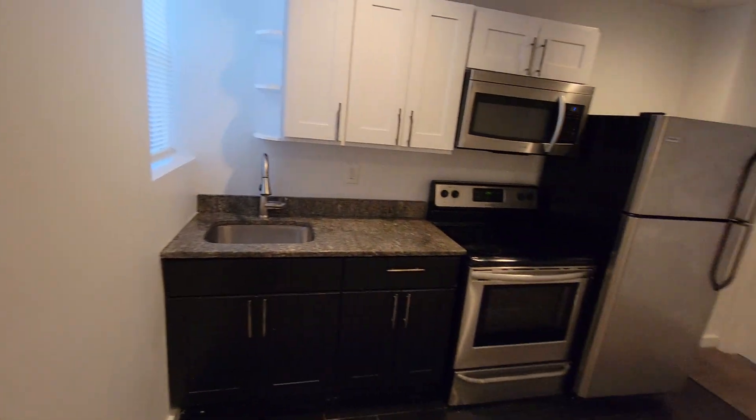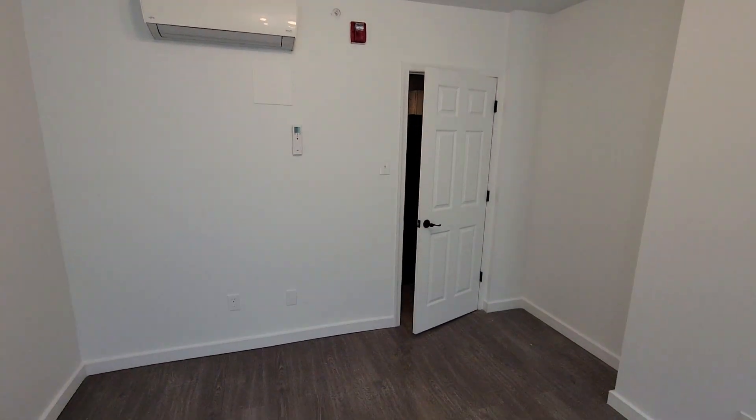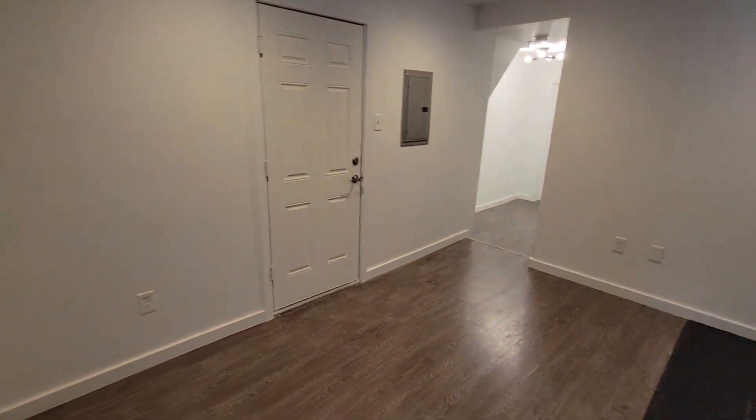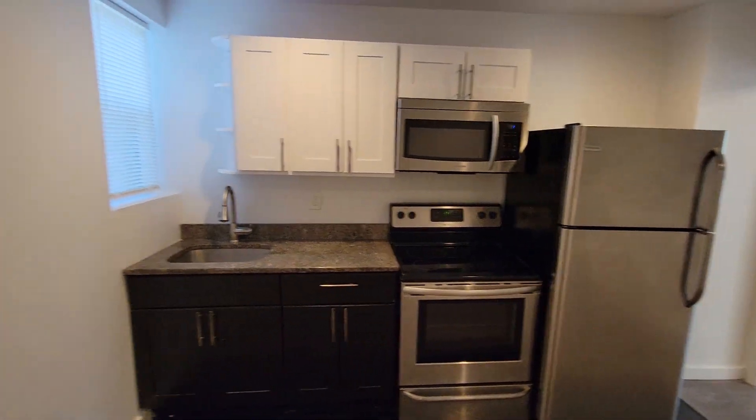Here we are. Here's the bedroom. Nice kitchen area. In this closet you have the washer and dryer.